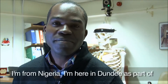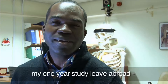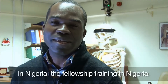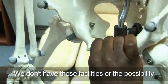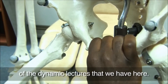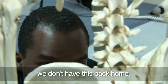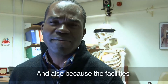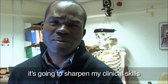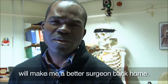My name is Bola Ademwa. I'm from Nigeria. I'm here in Dundee as part of my one-year study leave abroad, which is part of the fellowship training I'm currently on in Nigeria. We don't have this facility or the opportunity of having these dynamic lectures that we have here, and the high calibre of the faculty here — we don't have it back home. The facility I'm exposed to here is going to sharpen my clinical skills when I get back to Nigeria. Altogether, my experience in Dundee is going to make me a better surgeon back home.